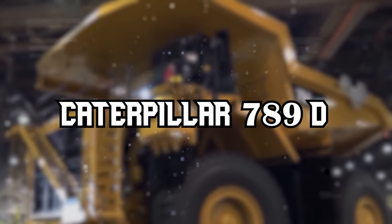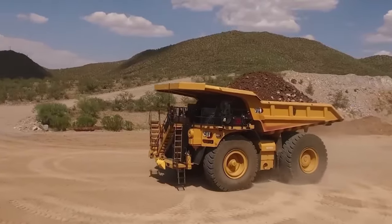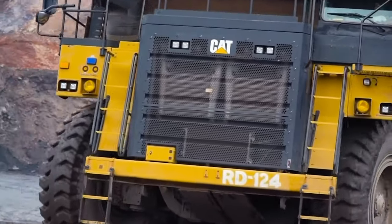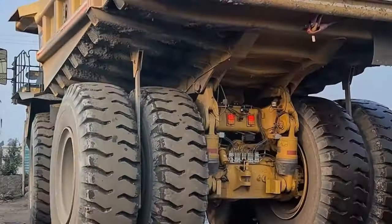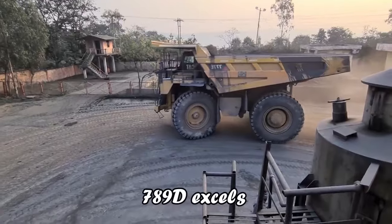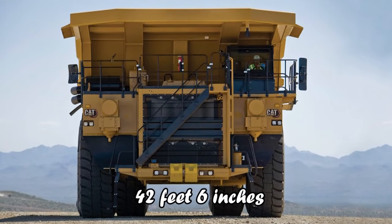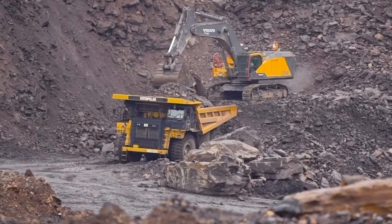As we venture into the realm of cutting-edge machinery, let's zoom in on the Caterpillar 789D, a powerhouse in both autonomous technology and traditional mining operations. Boasting a nominal payload of 240 tons and a hefty gross machine weight of 404,000 kilograms, the 789D excels in hauling efficiency, with a towering height of 18 feet 3 inches and a length of 42 feet 6 inches — built for the toughest mining tasks.